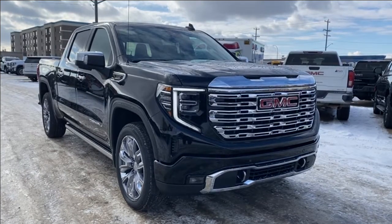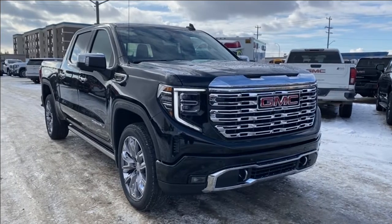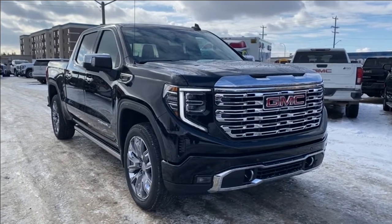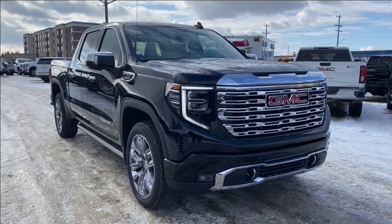Welcome to Wolf's GMC Buick. Today we're going to be taking a look at a new 2024 GMC Sierra 1500 Denali. Onyx black paint with a jet black interior. Under the hood you have a 3.0-liter Duramax turbo diesel engine paired with a 10-speed automatic transmission.